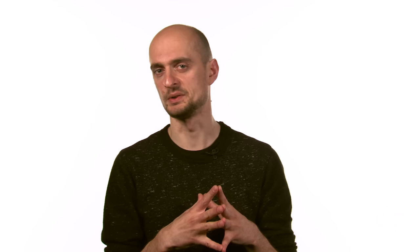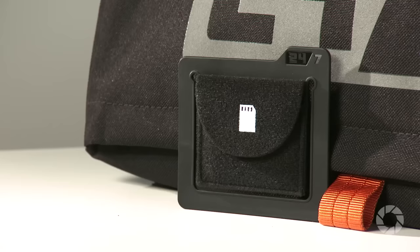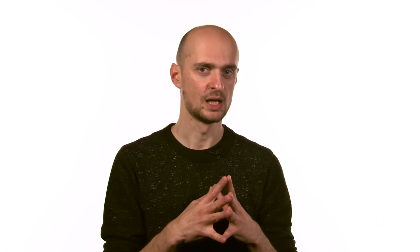All bags in this series share handy attributes that will make its user happy. Each bag features a side pocket with a custom designed memory card holder. This is made of durable plastic covered in soft fabric that can hold an SD card — even the small pouch has a compartment for it.